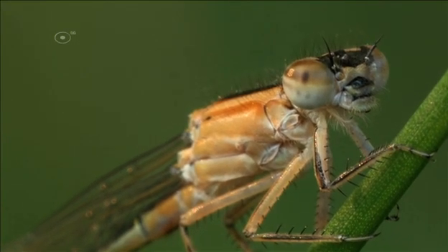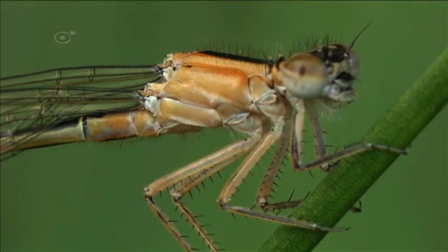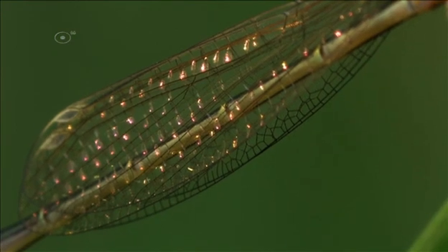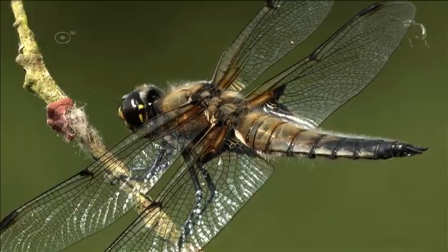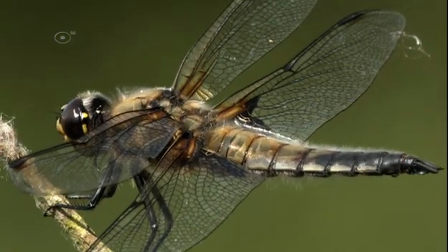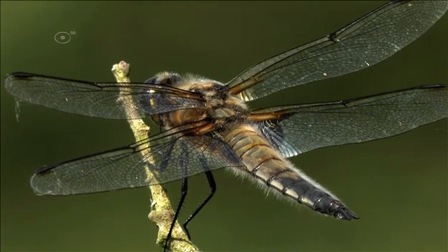Like all insects, the thorax bears three pairs of legs and two pairs of enormous wings. Their segmented abdomen is long and serves as a stabilising factor while in flight. It contains many important organs, including those for reproduction.